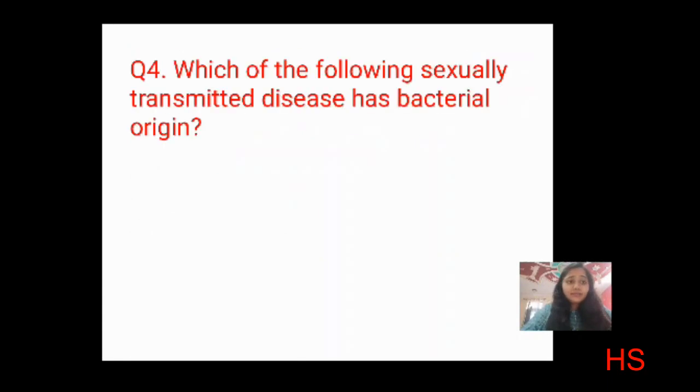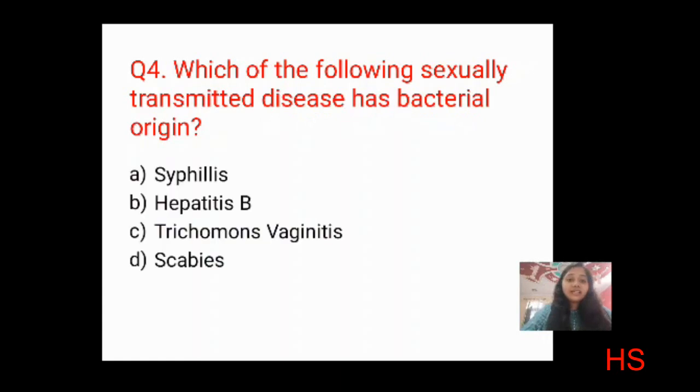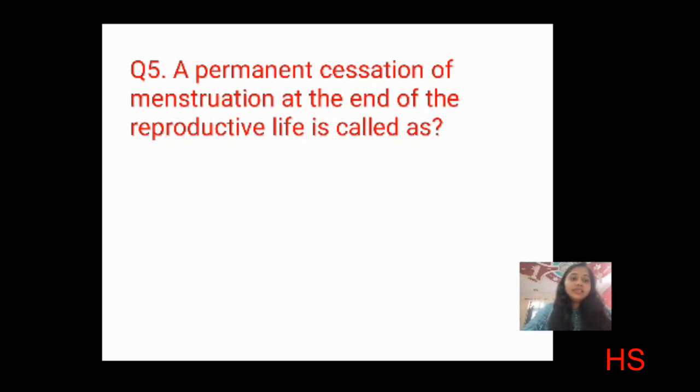Fourth question: which of the following sexually transmitted diseases has bacterial origin? Options: syphilis, hepatitis B, trichomonas vaginitis, scabies. Scabies is not caused by bacteria; hepatitis B is viral; trichomonas vaginitis is caused by a protozoan flora. The correct answer is A: syphilis, which has bacterial origin.